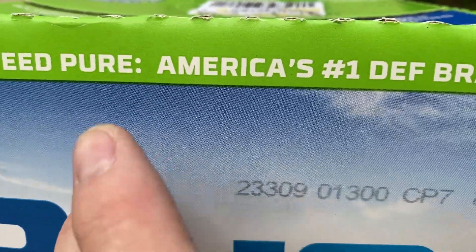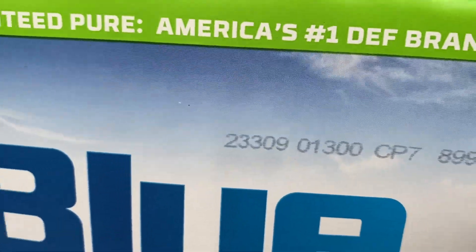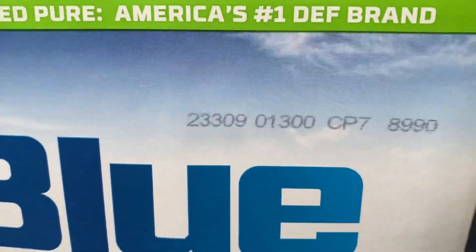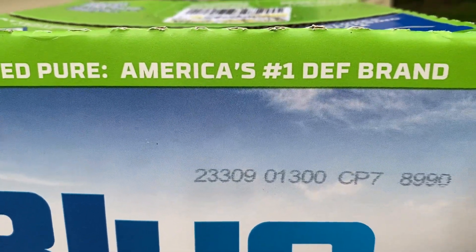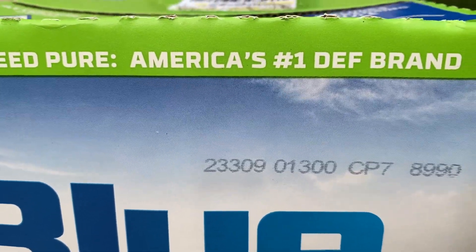To make it simple on yourself, as soon as you figure it out, write the date on it — like "February 2022." If you don't store this properly it's not going to last as long. They say the shelf life is up to two years, but based on how I store it, I'd say it's roughly six months to a year, so I err on the side of caution and say six months.